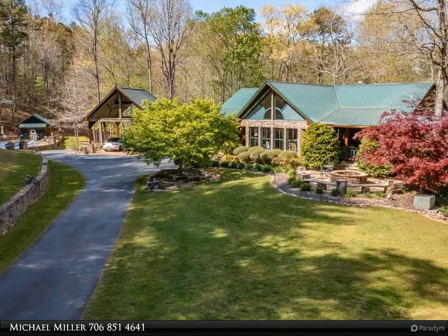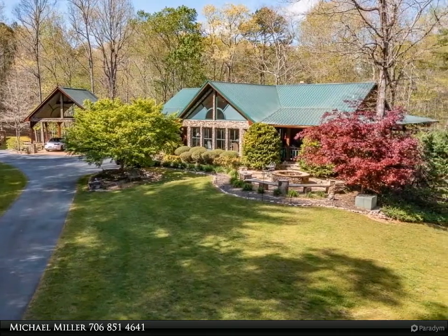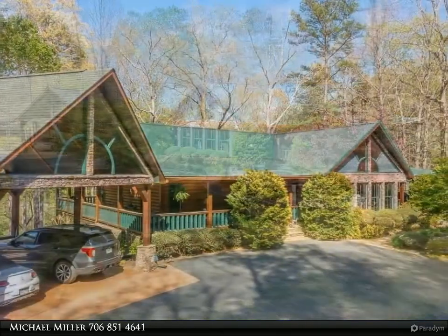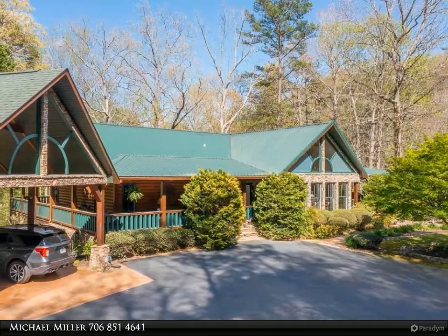This Coldwell Banker High Country Realty property video is presented by Michael Miller. Perfection in the mountains — the gated entrance opens to a picturesque setting on 5.08 acres.